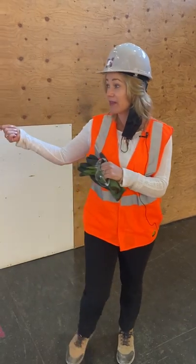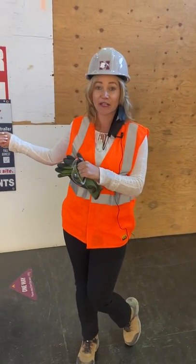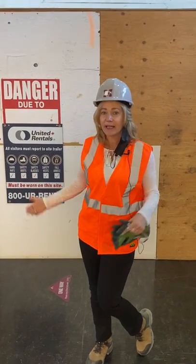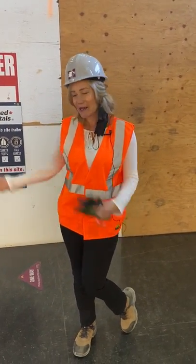Hey everyone, my name is Leanne Wilson. I am the Manager of Fitness and Wellbeing here at McMaster University. We're standing outside the doors to the Pulse Fitness Centre, which is currently being renovated and expanded to better serve our students. So we're going to give you a little sneak peek today. Come on in.